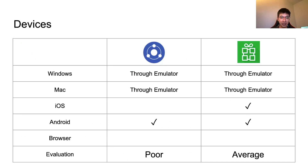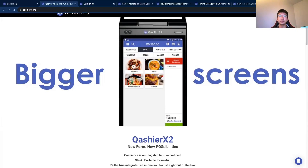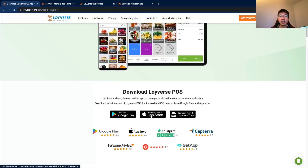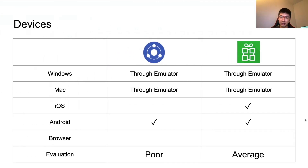Now let's compare device availability. In general, Kasier supports Android only. On the other hand, Loyverse supports both iOS and Android, and it can also be used through emulators on a PC. If you look at the Kasier website and scroll down, you'll see only a Google Play badge. On the Loyverse website, you'll see both Google Play and App Store download links. If your Android device doesn't have Google Play, there's also a direct APK download link available for free. So in terms of device support, Loyverse is better than Kasier.